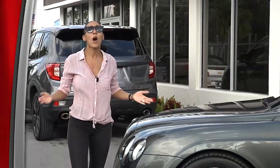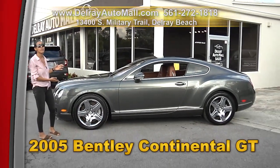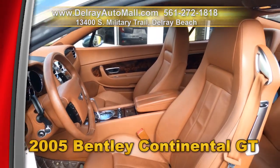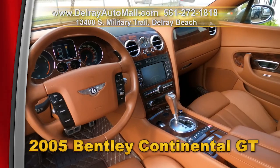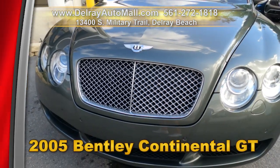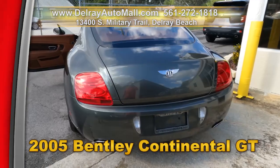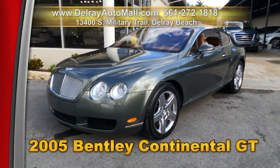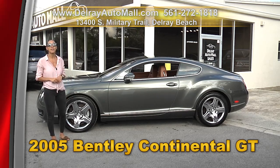We told you we had great looking luxury cars here at Delray Auto Mall — like this gorgeous 2005 Bentley Continental GT. It has cypress green metallic coating with saddle tan leather, mahogany carpet, pearl walnut wood trimming, Bentley mesh grille, bi-xenon headlamps, chrome Bentley five-spoke wheels, and a clean auto check history. We've got great financing, so hurry on over to 13400 South Military Trail right here in Delray Beach.